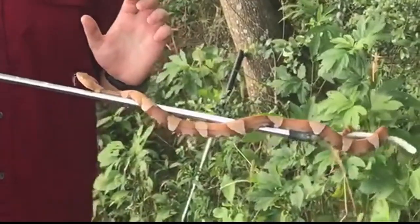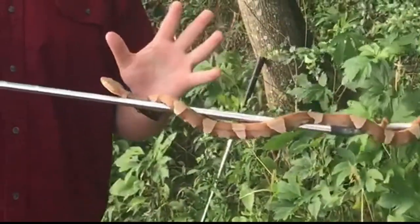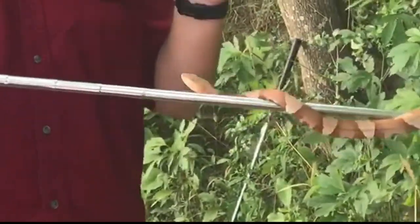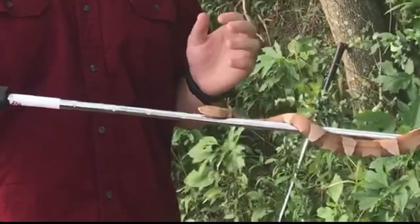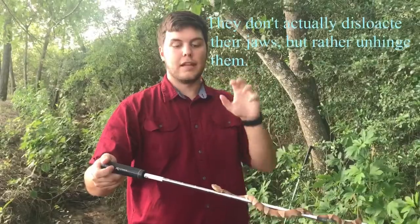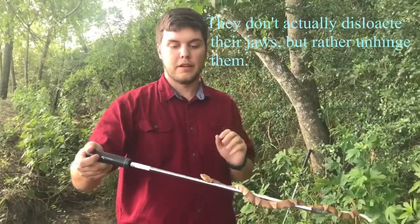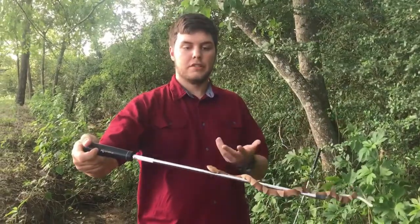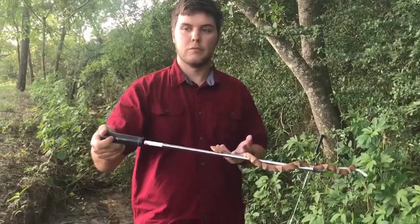Whenever a snake yawns, they are realigning their jaw. This is because they can actually dislocate their jaw to take larger amounts of prey. Sometimes it gets misaligned and they have to realign it, and that's what we just saw. Pretty cool — wasn't expecting it.